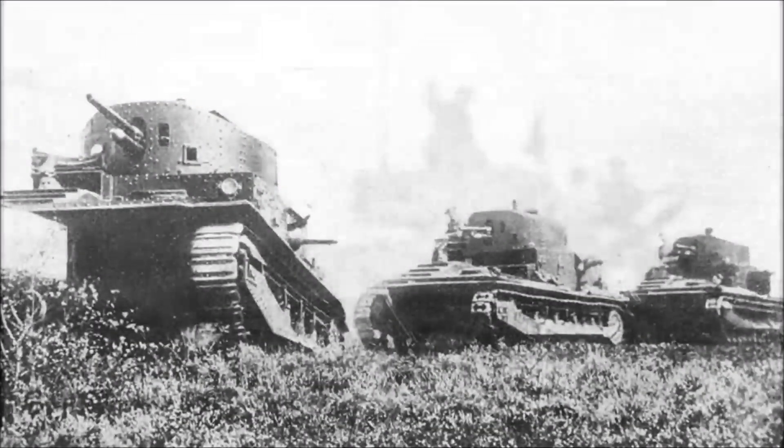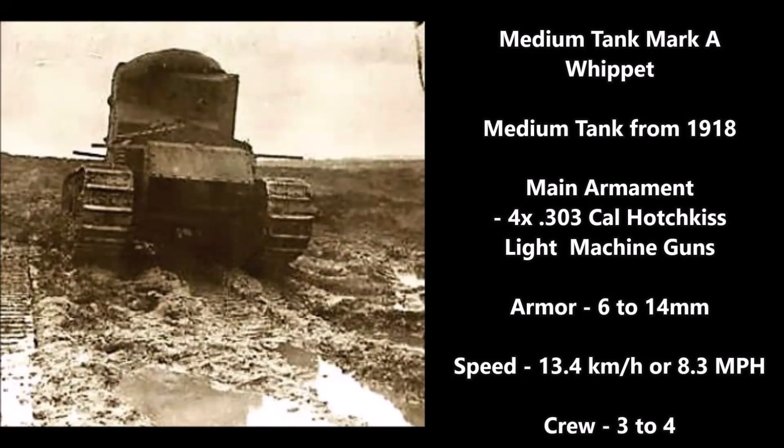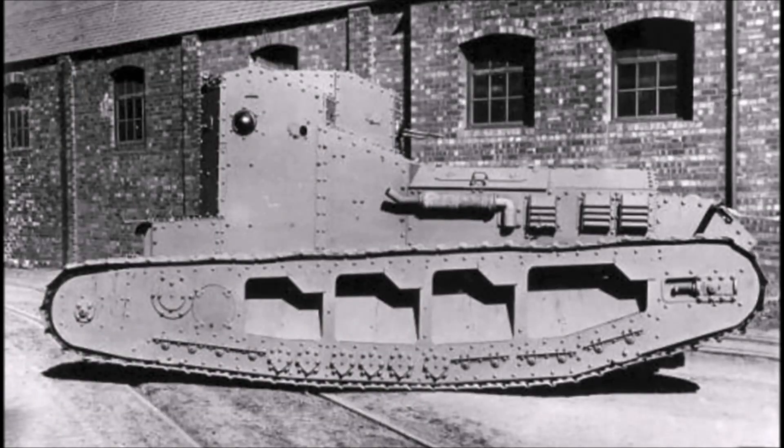The first tank on the list is the Medium Tank Mark A, also known as the Whippet. The Whippet was a medium tank designed originally in 1917 during World War I, entering service in late 1917 to early 1918. Its main armament was four .303 caliber modified Hotchkiss light machine guns. Its armor thickness was between 6 and 14 millimeters, with a speed of 13.4 kilometers per hour or 8.3 miles per hour, and a crew of 3 to 4.